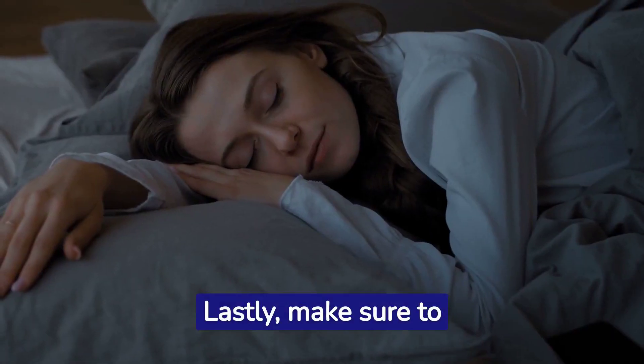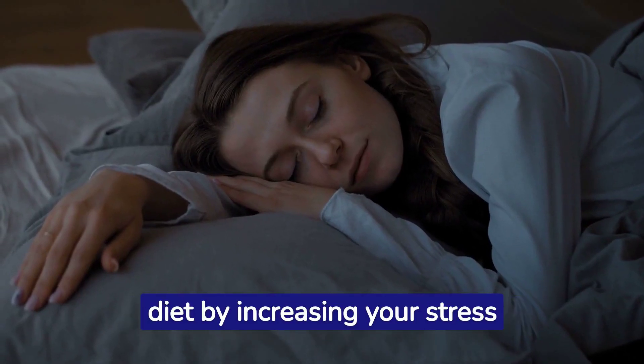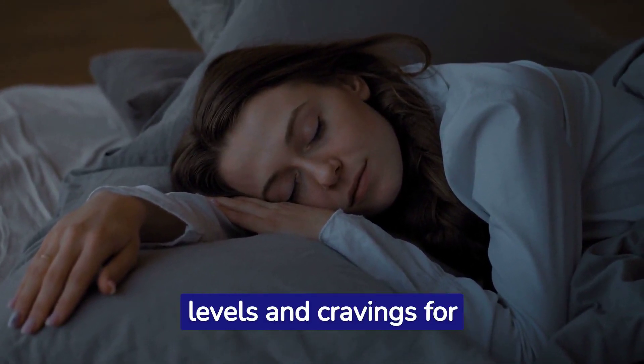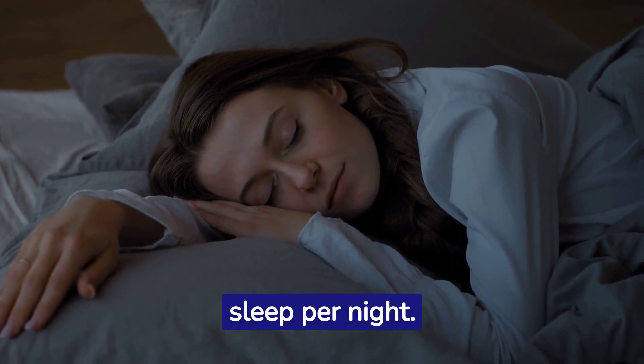Lastly, make sure to get plenty of sleep. Sleep deprivation can hinder your progress on the keto diet by increasing your stress levels and cravings for carbs. Aim for 7 to 9 hours of quality sleep per night.